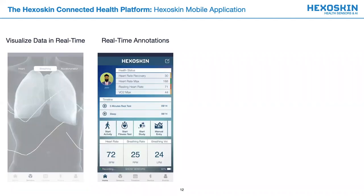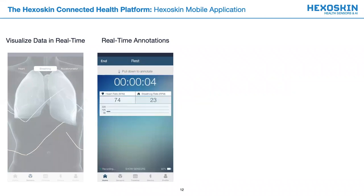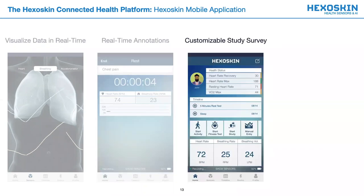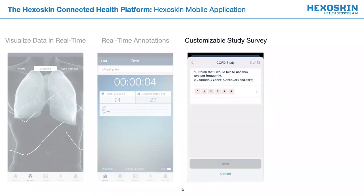A second highlighted feature includes the contextualization of data, a crucial feature when attempting to interpret your findings. This can be accessed through the prescribed activity, then by swiping down on the activity page and performing the annotation. Another important feature is the addition of surveys. The results are time stamped and can be further contextualized with the help of health data and annotations.